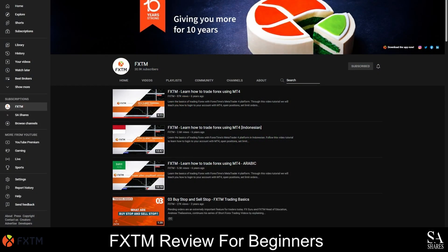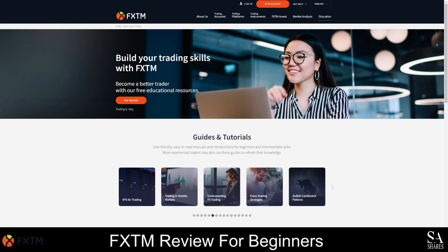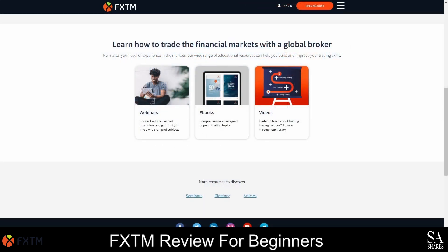If you are looking for a beginner-friendly broker with plenty of educational resources, then look no further because FXTM provides a variety of beginners guides and trading tutorials. You can use their learning center to learn more about trading, how to trade CFDs, how to trade in volatile markets, how to use trading strategies, and much more. You can also watch their webinars and videos conducted by expert traders for more insight into the markets. And you can download ebooks to use as a reference when trading on your FXTM demo accounts.